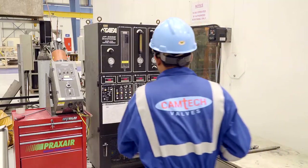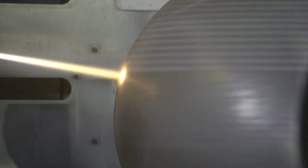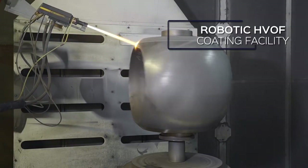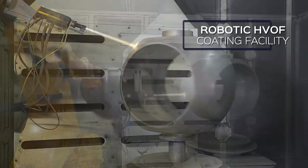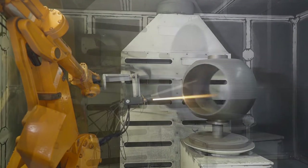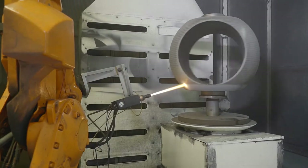The company has its own robotic HVOF coating facility. HVOF spraying improves corrosion and wear resistance, thus giving the valves a long working life. Depending on the design requirements, these machines at Camtec can provide coating thicknesses from 200 microns to several millimeters.